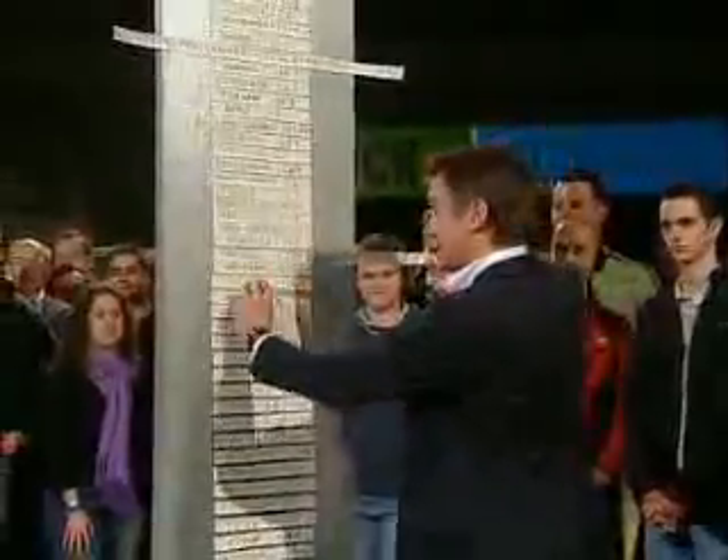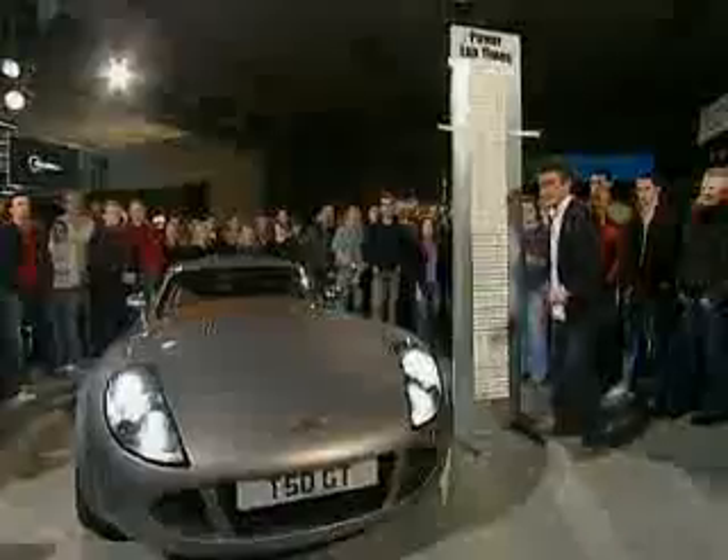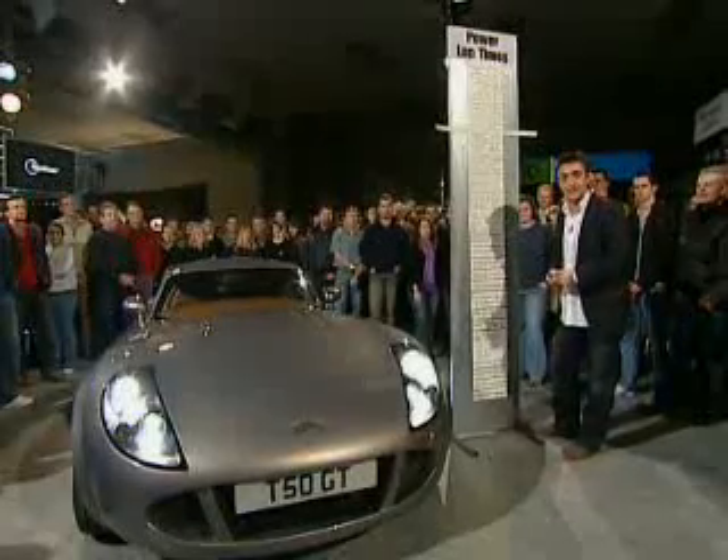Which is pretty good, because that means it's actually faster than a Dodge Viper. So it's better than what the Americans can do when they get hold of an American engine.